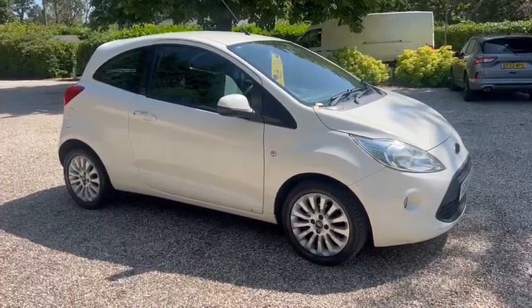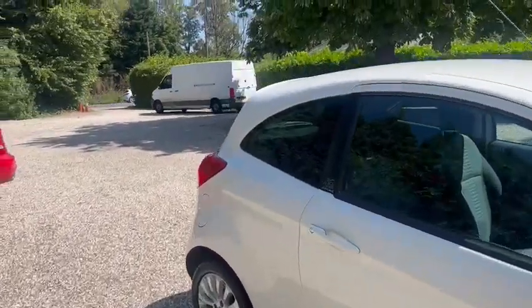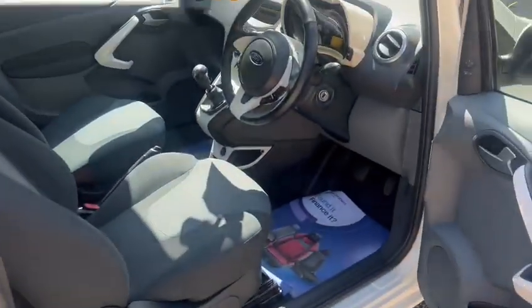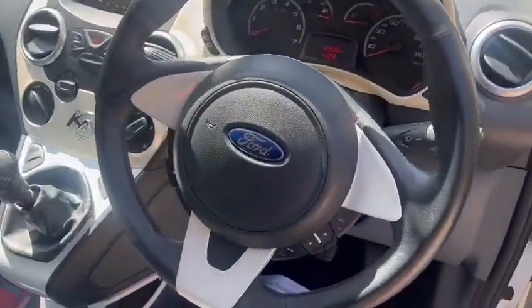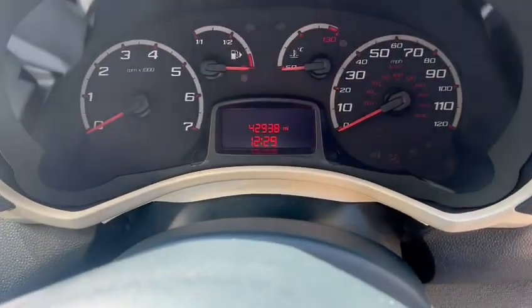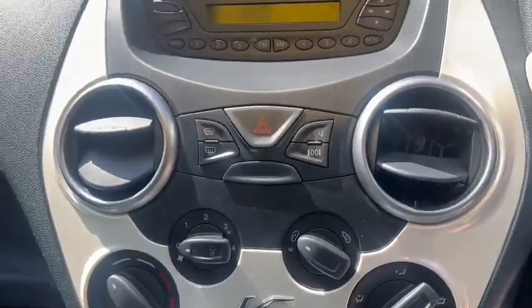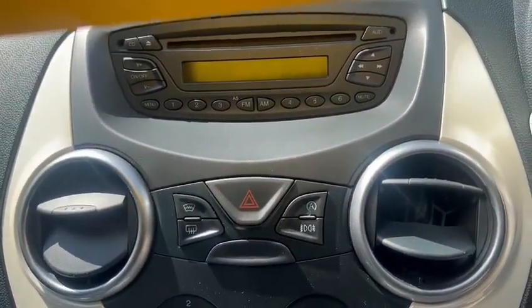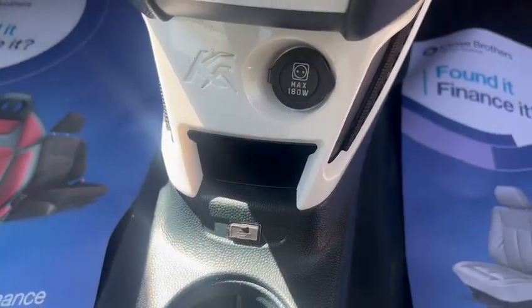We've got the colour-coded body, alloy wheels, fog lights, the smoked privacy glass. We've also got Bluetooth hands-free. The exact miles is 42,938. Air conditioning, heated front and rear screen, start-stop technology, and a USB port.